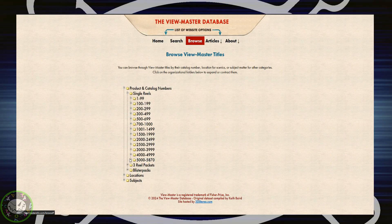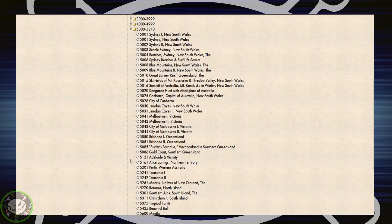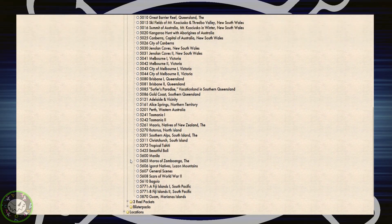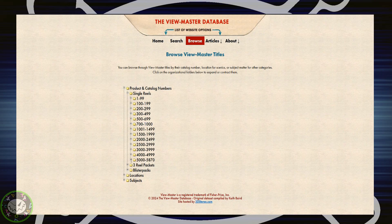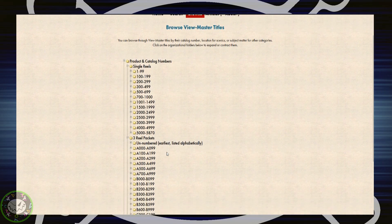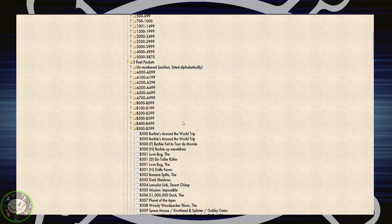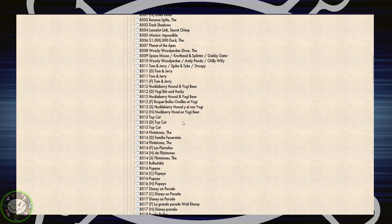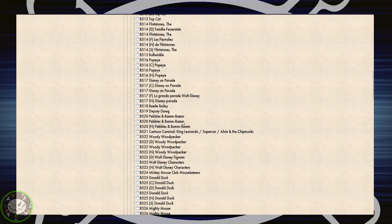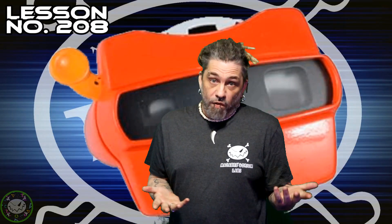Now, normally I would say I could make a video about the reels that they made for the device. However, there were literally thousands upon thousands upon hundreds of thousands. So I'm just going to mention the general topics, and put a link below in the description to a website that has a consistently updated library of the Viewmaster reels. These reels have been produced from the product's inception to as late as 2024 — you know, when this video came out.